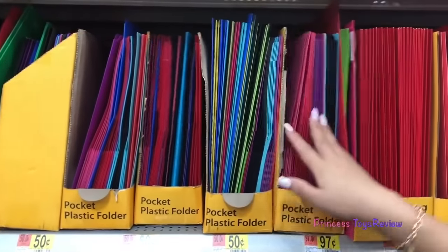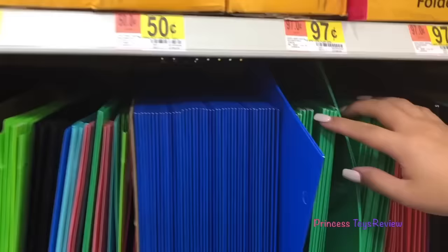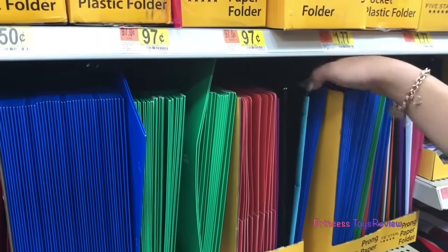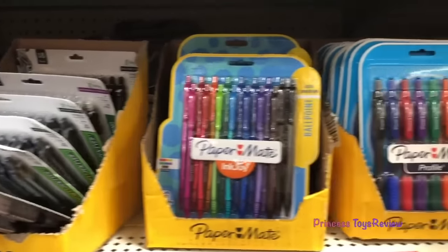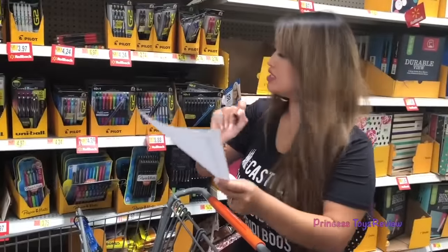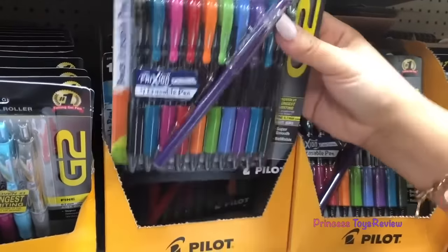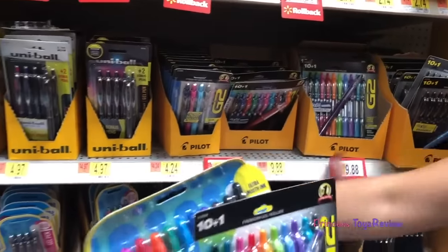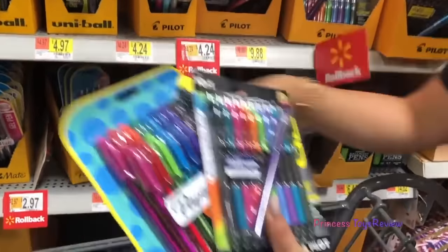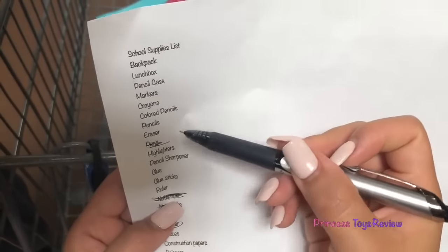Here we have a whole bunch of folders in different colors — red, green, blue, and more. I like this one, it is my color. Let's go ahead and put these in the cart. According to my list I need some pens, and I want some colorful ones. They have this one with a bunch of colors, and also this one with a bunch of colors. I think I'm going to go with this one because it has lots of colors. We got pens. I see a bunch of highlighters coming up, and pencils — let's go grab those.